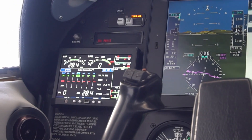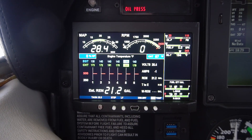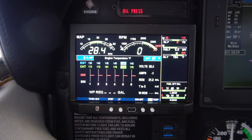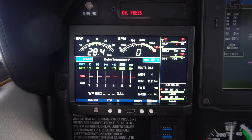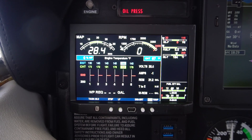The Bendix King AeroPoint 200 Engine Data Monitor organizes all engine health data in a bright, easy-to-read display. TSO'd as a primary instrument, it replaces old, hard-to-read analog engine gauges and can be completely customized to display a menu of critical information parameters for a variety of engines and aircraft.